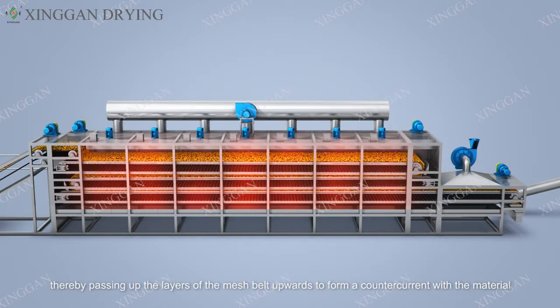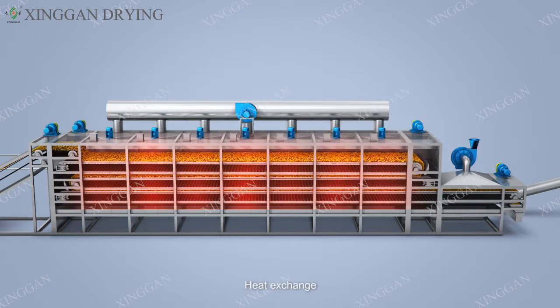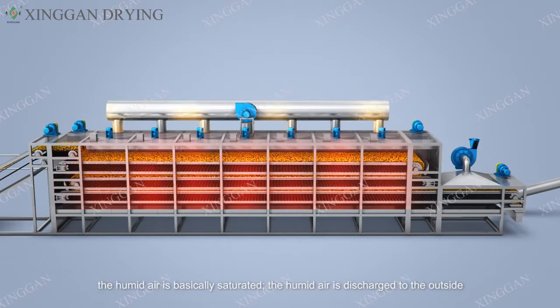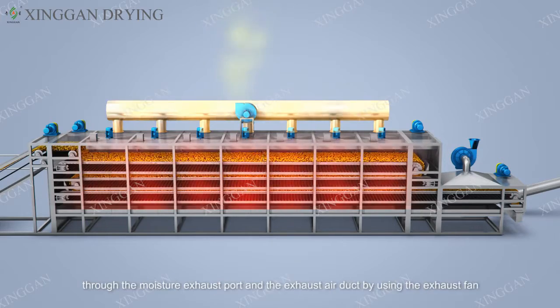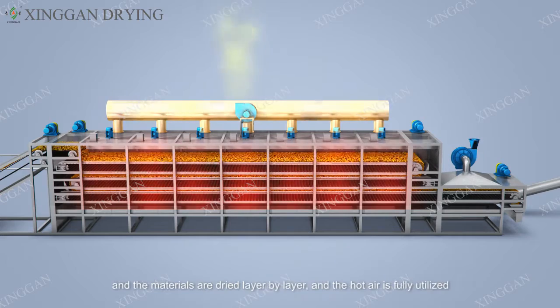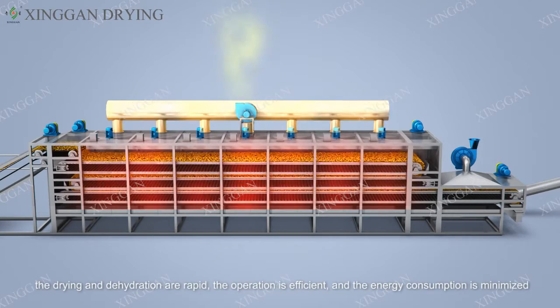The air then passes upward through the layers of mesh belt, forming a counter-current heat exchange with the material. After reaching the uppermost layer and exchanging heat with the wettest material, the humid air becomes basically saturated and is discharged to the outside through the moisture exhaust port and exhaust air duct by the exhaust fan.